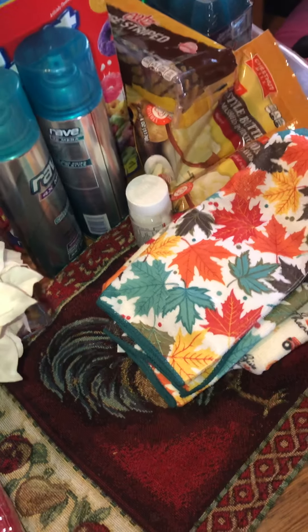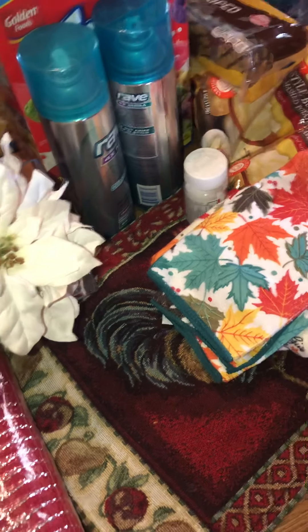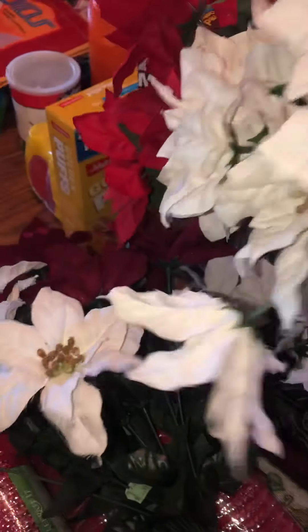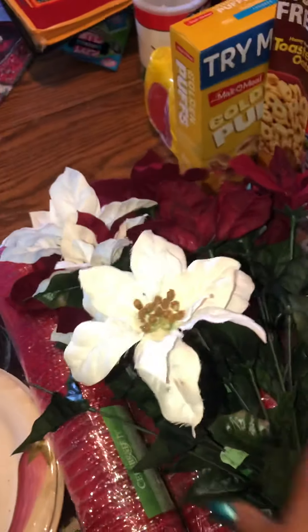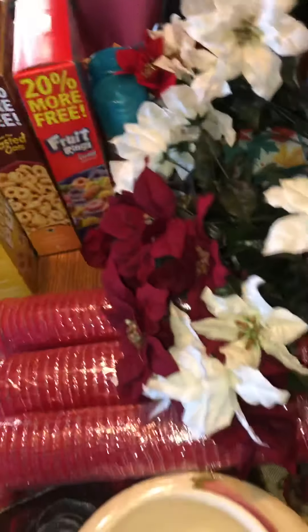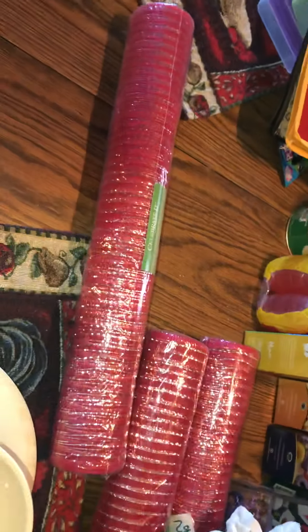Now I went to Salvation Army — ours was small so they didn't have too much. Anyway, these bundles of flowers — you can't beat them, they were $1.29 and their Christmas stuff was half price, so I got them for 60 cents. I got two of those. Then they had these 21-inch mesh rolls for two dollars and I got them for a dollar — so I got three of them.